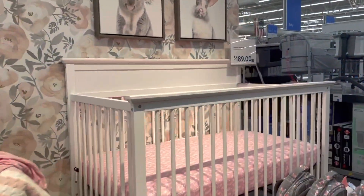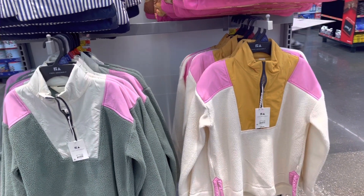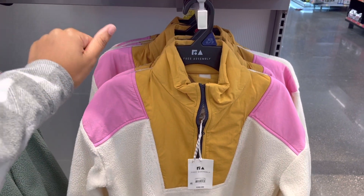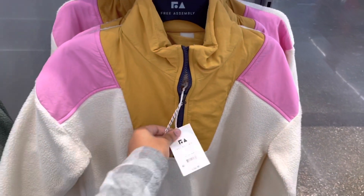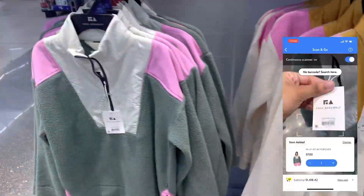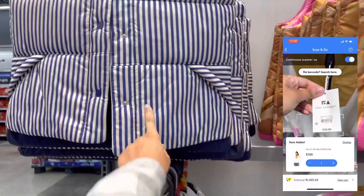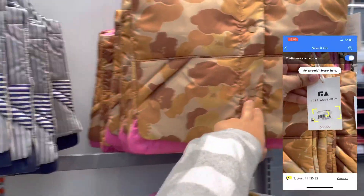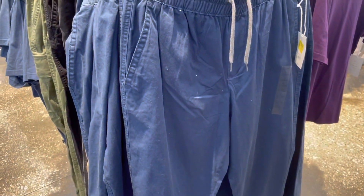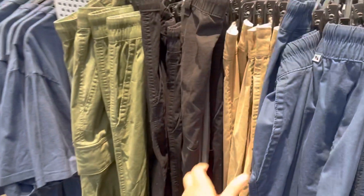Just when I was about to give up hope, I finally found something on clearance. These Free Assembly fleece jackets — you can always count on Free Assembly to be on clearance. They're originally $30 but they rang up for $7. The vest rang up for $5, the blue and white one, and the camel one rang up for $9. These are in the men's section for the Free Assembly clothes.